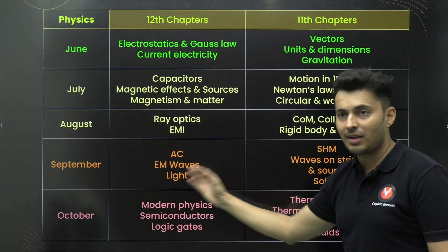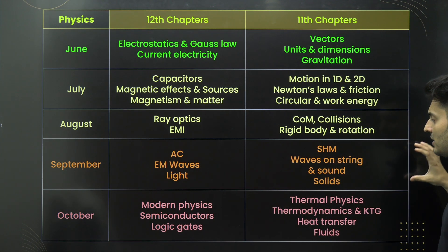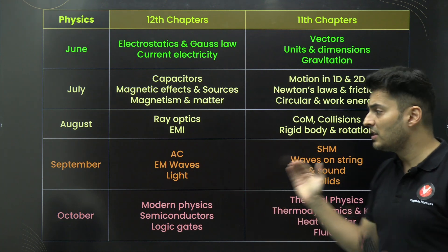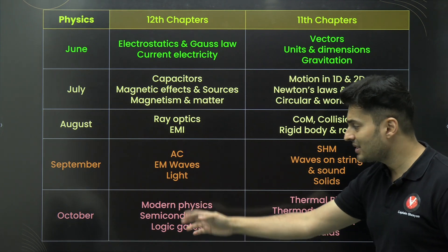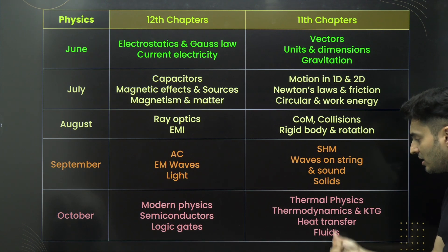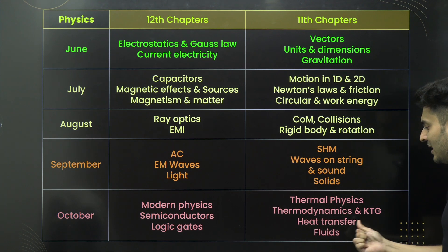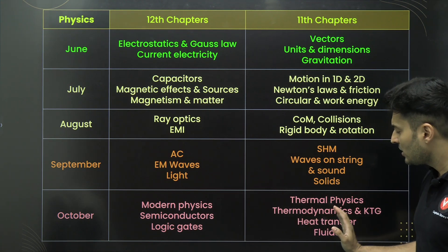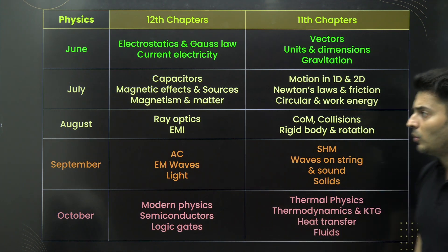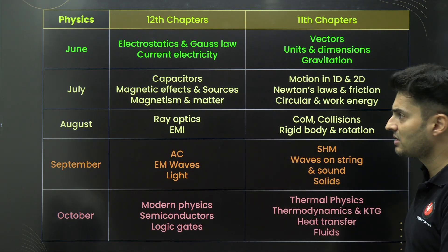Then study all the waves-related topics together: AC, electromagnetic waves, light, SHM, waves on a string, sound, and solids. Studying them together lets you relate and understand them quickly. Towards the end, modern physics and semiconductor logic are fairly independent. Keep the lower-weightage topics — especially fluids, thermal physics, thermodynamics, heat transfer, and KTG — towards the end of your plan. Some concepts from thermodynamics and KTG will also appear in earlier topics. This is the exact flow to follow for completing your JEE physics syllabus.